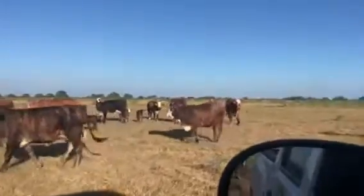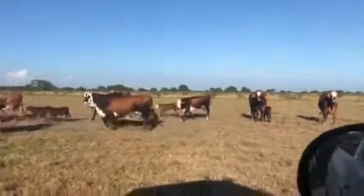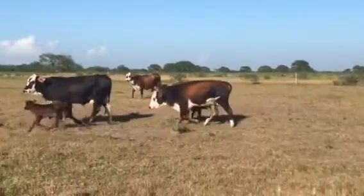They're all home-raised. The Brahmin mamas are across the fence. Look at the butter on them — they don't know what creep feed is. All grass-raised.